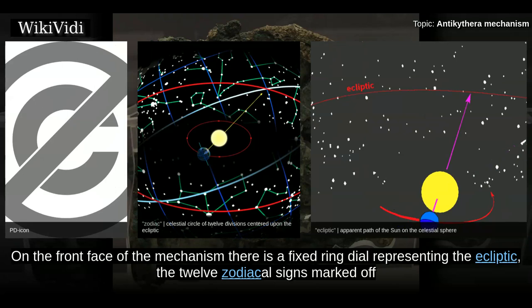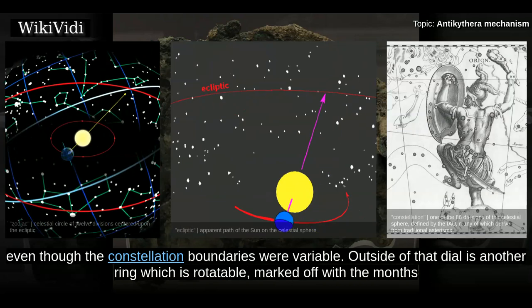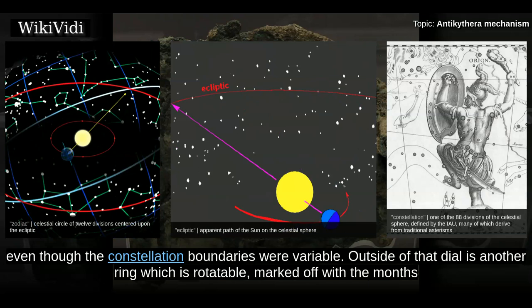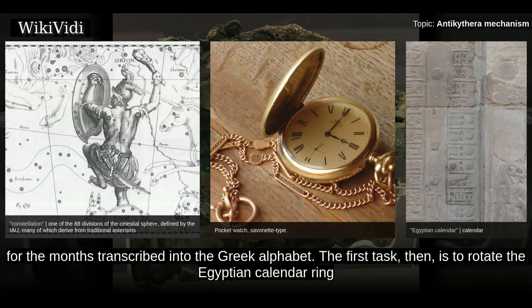On the front face of the mechanism there is a fixed ring dial representing the ecliptic, the 12 zodiacal signs marked off with equal 30-degree sectors. This matched with the Babylonian custom of assigning one twelfth of the ecliptic to each zodiac sign equally, even though the constellation boundaries were variable. Outside of that dial is another ring which is rotatable, marked off with the months and days of the Egyptian civil calendar — 12 months of 30 days plus 5 intercalary days. The months are marked with the Egyptian names for the months transcribed into the Greek alphabet. The first task, then, is to rotate the Egyptian calendar ring to match the current zodiac points.